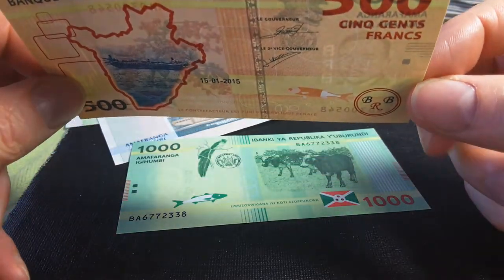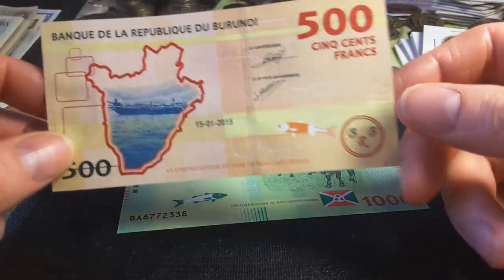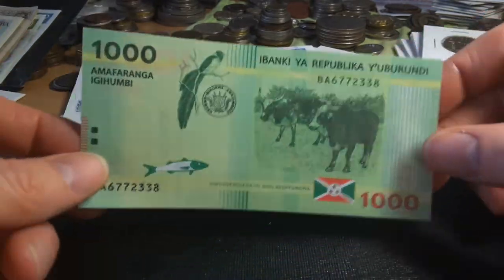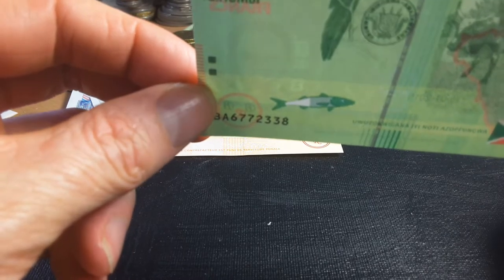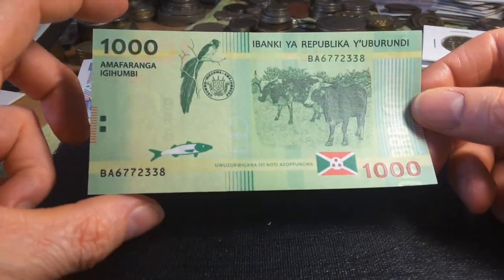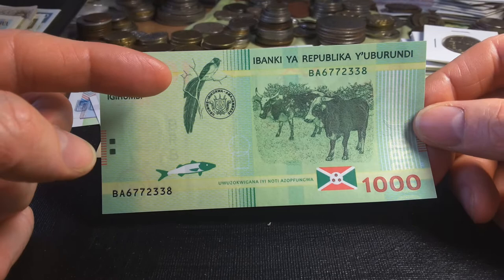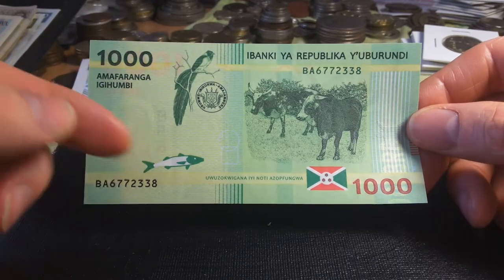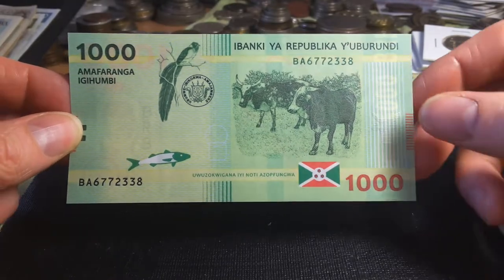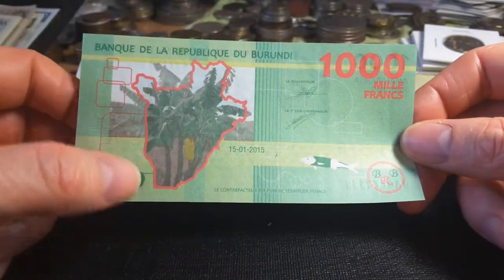This side is the French version. The watermark on the 500 franc is Prince Rwagasore. Each banknote has a different person as a watermark. The watermark for the 1000 franc is President Melchior Ndadaye, who was assassinated by the army in 1993, though that coup actually failed. On the back we also have a broad-tailed paradise whydah bird, a fish I'm unable to identify, some cattle, a map of Burundi, and banana leaves.